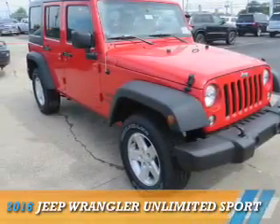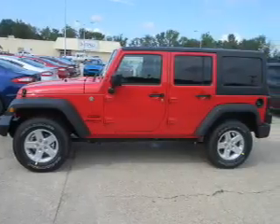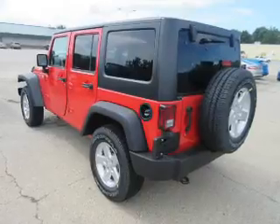Presenting the 2016 Jeep Wrangler Unlimited. It's powered by a 3.6-liter six-cylinder engine and a five-speed automatic transmission.